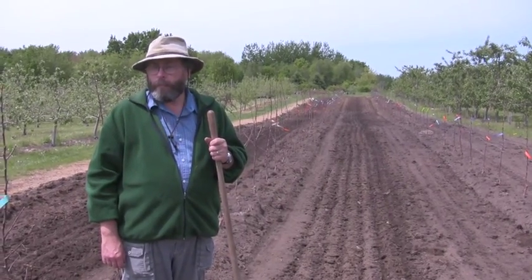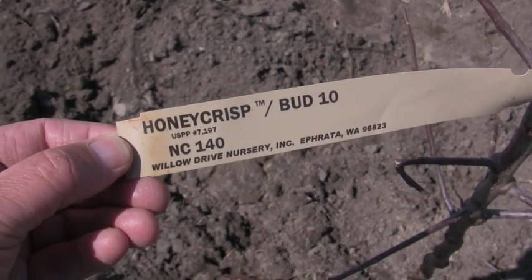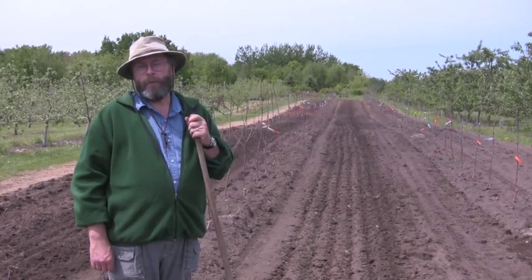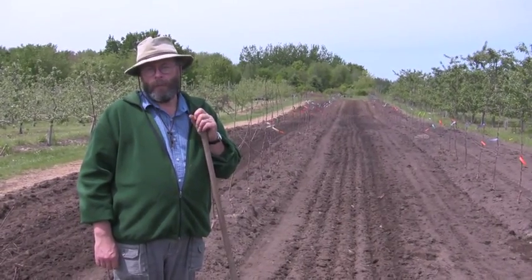It has a collection of Budogoski rootstocks that we haven't seen, several of the Geneva rootstocks that we haven't seen widely across the country, and a few of the Pilnitz rootstocks.